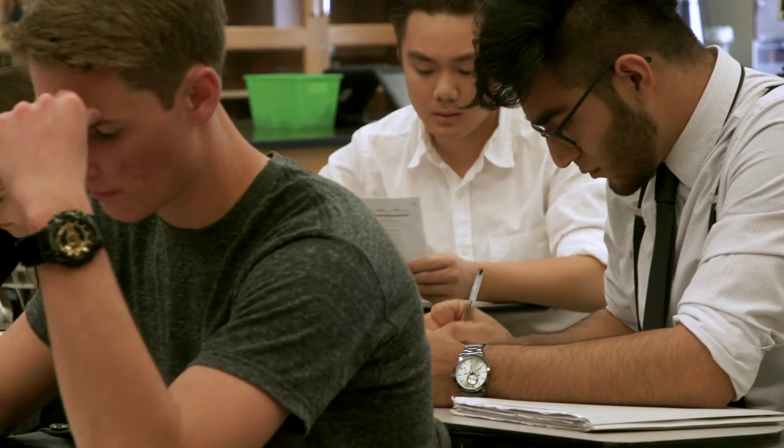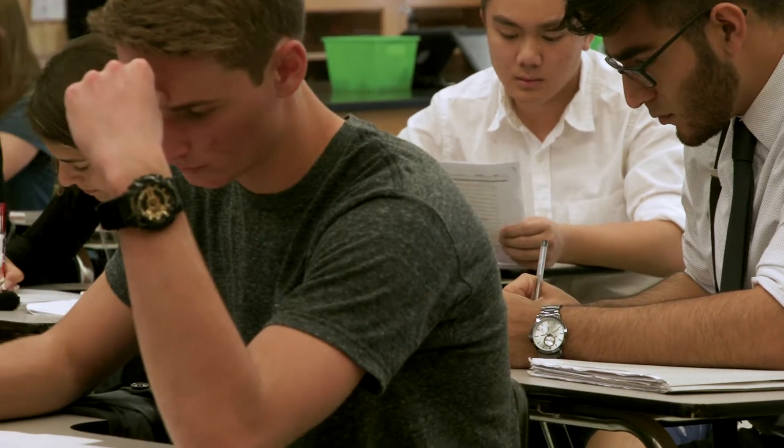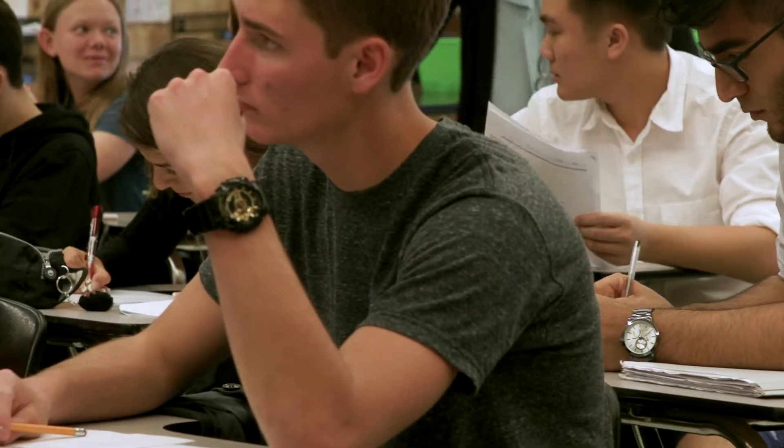Mrs. Thornton has been able to shape the mindsets of everyone in her classes to become more interested in studying and ensuring that they have the potential to make an impact in the future.